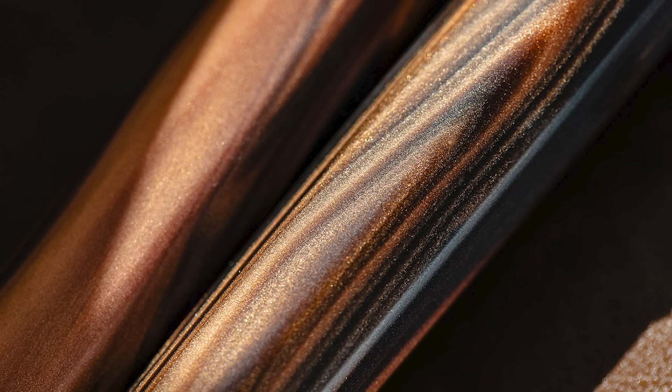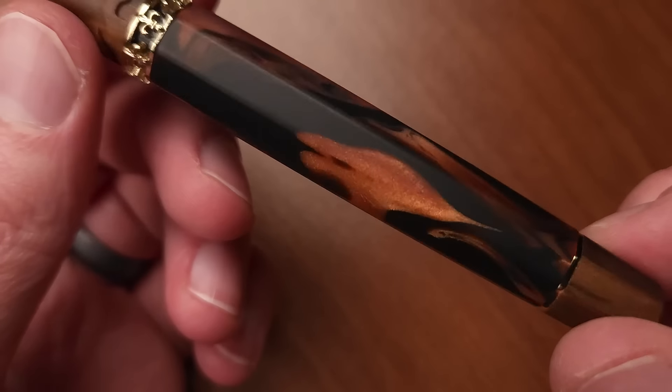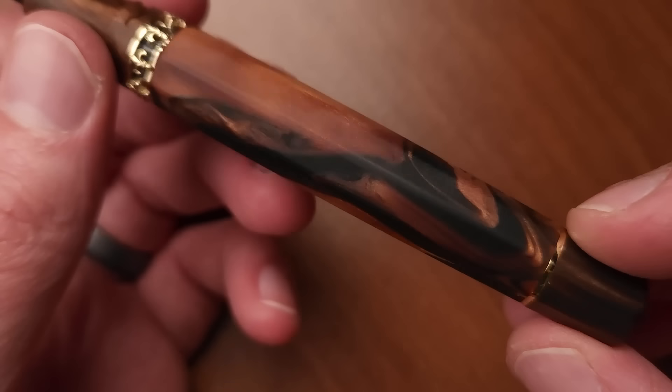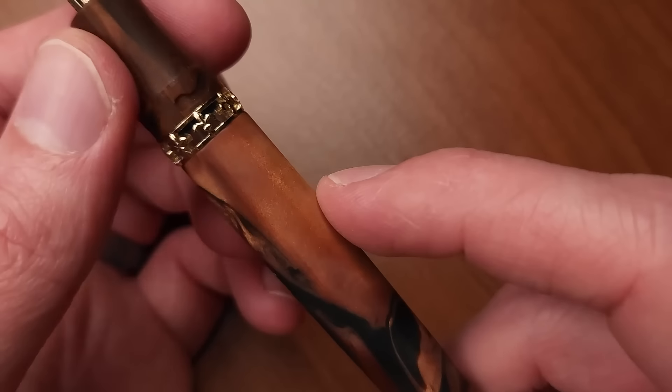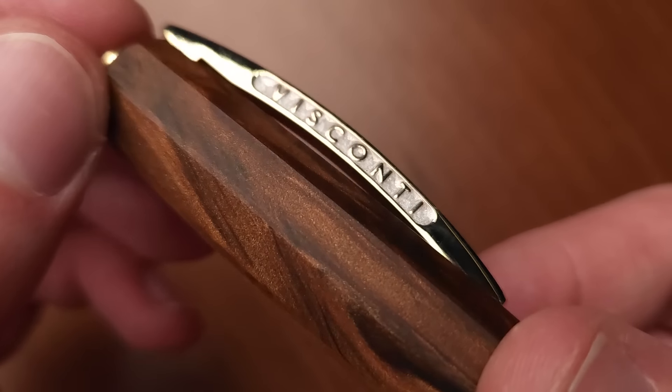AcroSilk is not just a buzzword for a neat material — it is literally acrylic and silk fibers all combined. It is a unique material that Visconti has made. In this case, they sandblast it to create a faux wood sort of texture, and sometimes it really does look like wood.